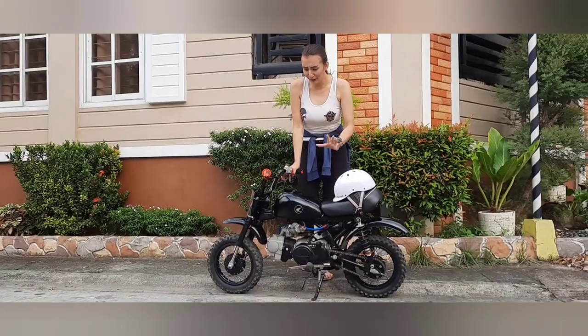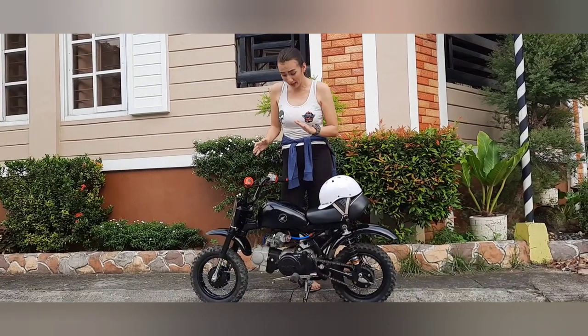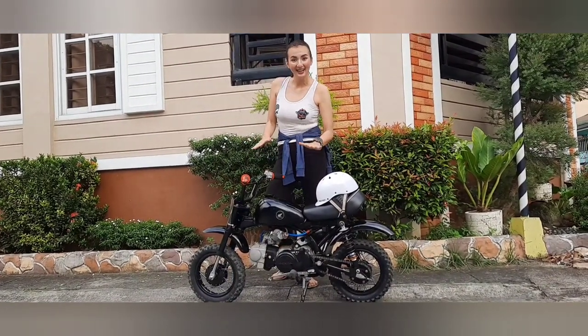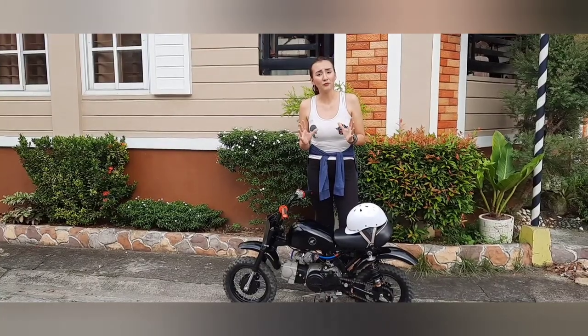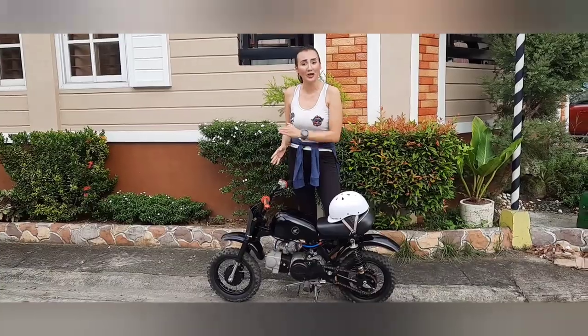What you can use here is that you can use it on trail and off-road because it has great suspension. And we know that one of the top brands here in the Philippines is Honda. So you can use it on long drives.